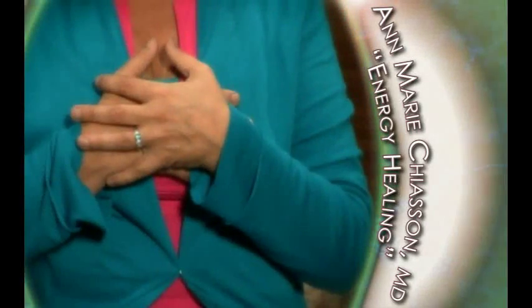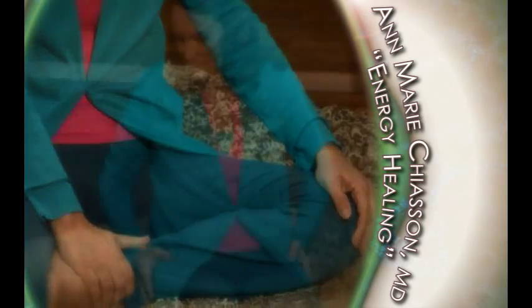Energy can be moved in the body the same way energy is moved in our environment. For this program, we're going to primarily use movement and hands to move energy in the body. We will start by opening the lower half of the body and stimulating the energy flow in the legs and the hips. This will help connect us to a larger energy field that we're in connection with — the energy field of the earth.